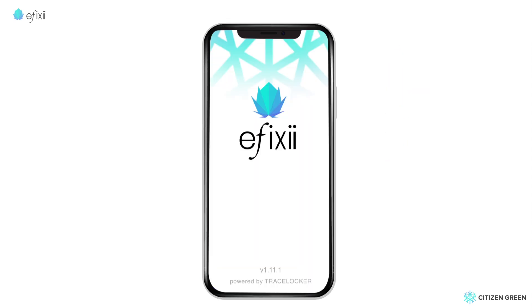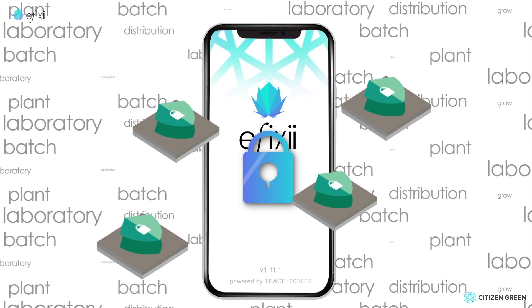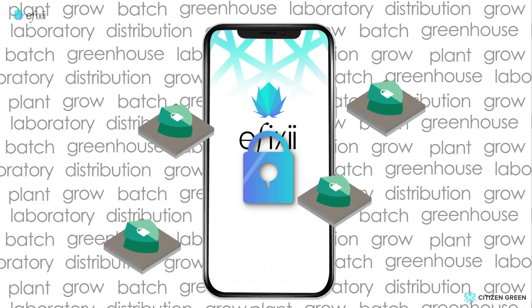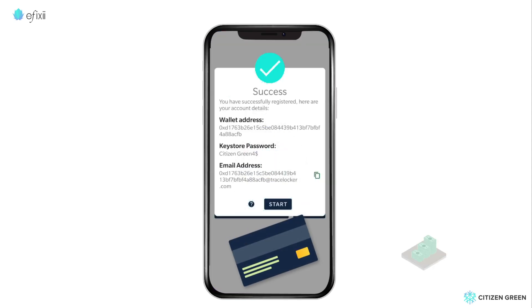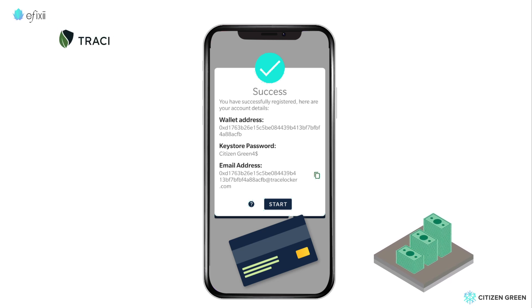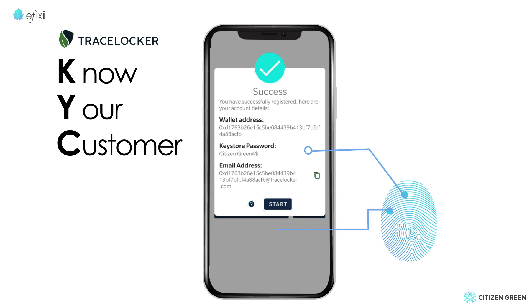At the heart of Iffixi lies a powerful blockchain back office that ensures every piece of information is recorded, secured, and associated with a verified user — a recording process called attestation. Each user profile is created by establishing a blockchain e-wallet on their smartphone through the TraceLocker KYC app that verifies a person's identity during registration.